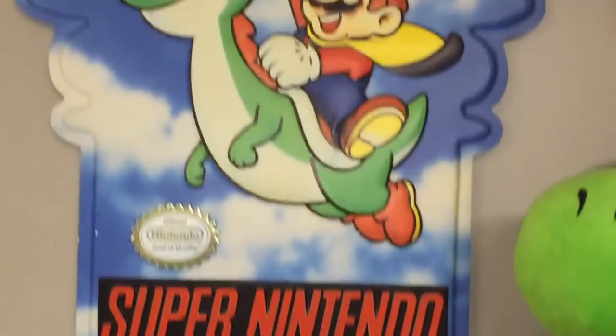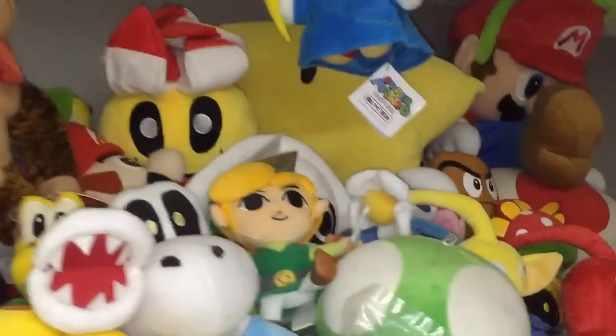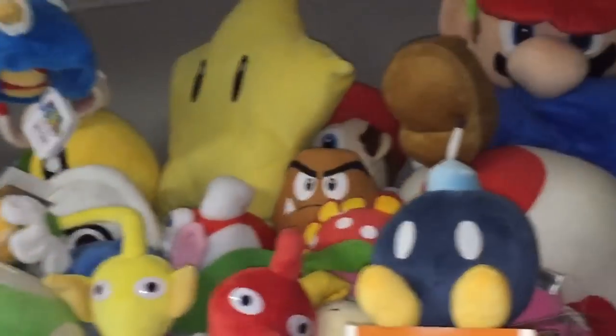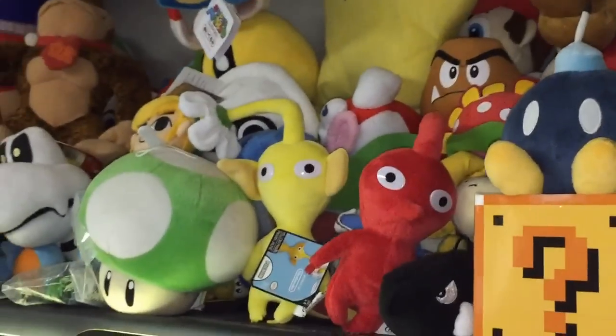My router and modem and just some little toys. My Virtual Boy. I got this Super Nintendo sign here. Up here is just a bunch of plushes. It was never really my intention to accumulate this many plushes, but somehow it happened, and now I'm stuck with them, I guess. But I'm alright with that. It's okay for a grown-ass man to have some stuffed animals, right?